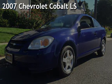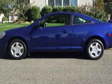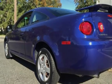Presenting a pre-owned 2007 Chevrolet Cobalt LS. This two-door coupe has a four-cylinder, 2.2-liter i4 engine, with front-wheel drive and an automatic transmission.